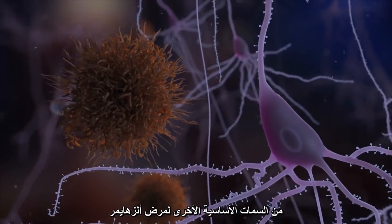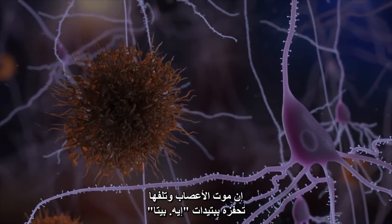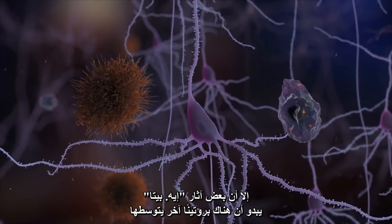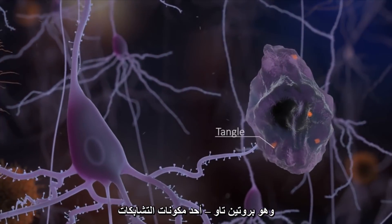Another key feature of Alzheimer's disease is neurodegeneration. Neuronal death and damage is triggered by A-beta, but some of A-beta's effects seem to be mediated by another protein seen in the brains of patients — tau, a component of tangles.